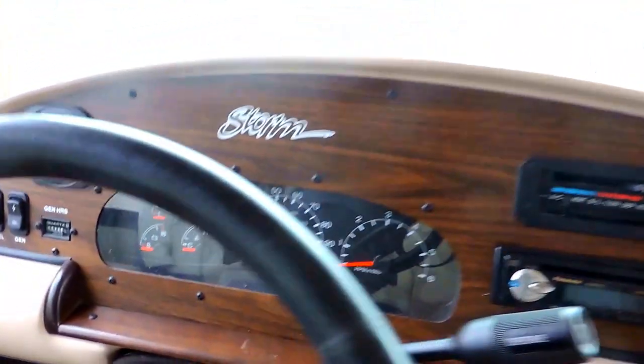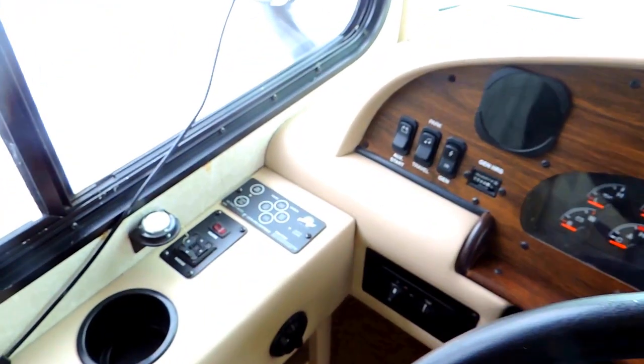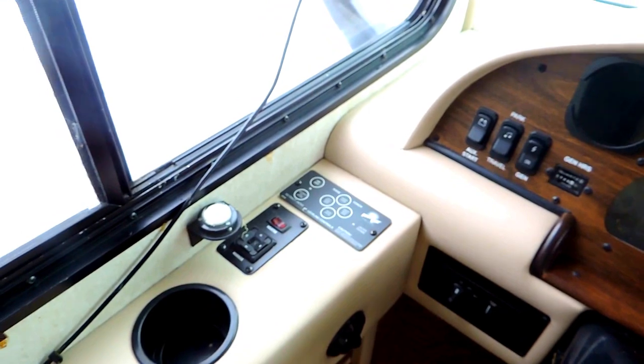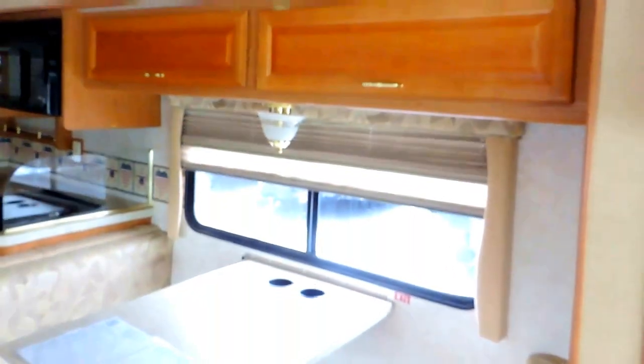It's got a computer workstation straight across from the passenger seat. This unit has 44,876 miles. All the controls for your hydraulic leveling jacks are there, along with your backup camera monitor. Beautiful overhead cabinets with a TV in the middle, speakers on both sides, and that stretches all the way back into the kitchen galley area, even over the dinette booth as well.